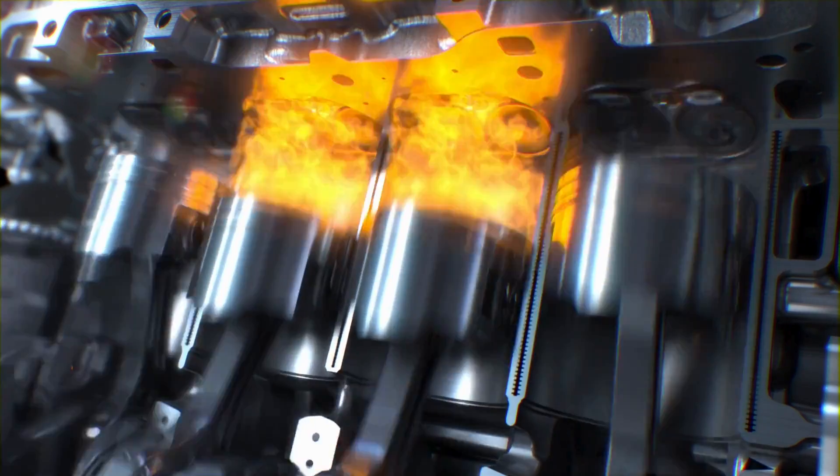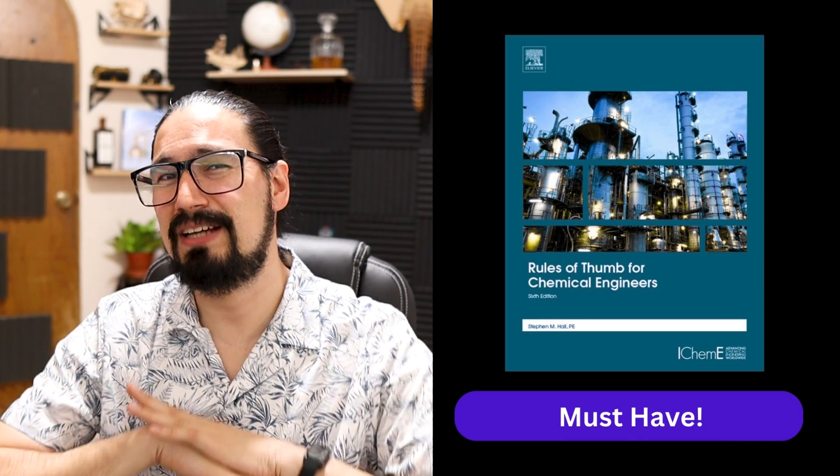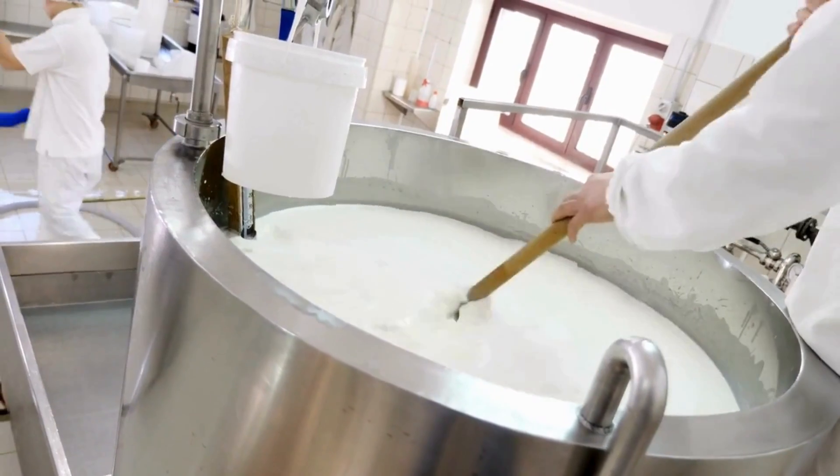If you prefer thumb rules based on specific topics — heat transfer, pumping systems, mass balances, or general plant control — then Rules of Thumb for the Chemical Engineer by Stephen Hall is a great book. It's very well-rounded, with thumb rules applying to the chemical, manufacturing, and process industries. It covers general principles, unit operations, heat transfer, momentum transfer, reactor design, vessel design, process control, plant operation, and safety and hazard management. Definitely a must-have if you're into actual design or operation of chemical processes.